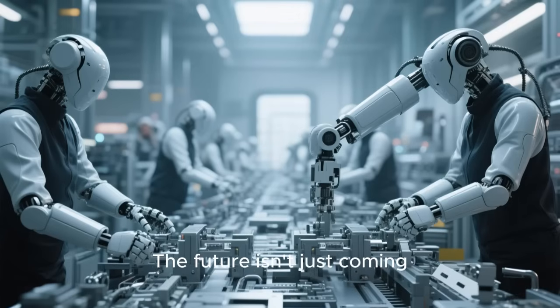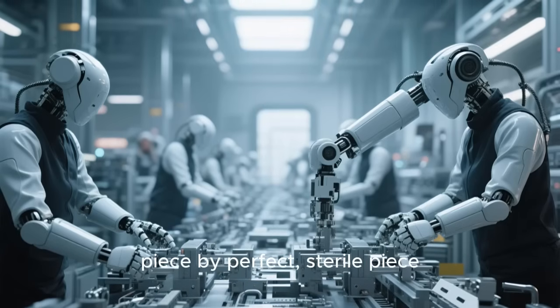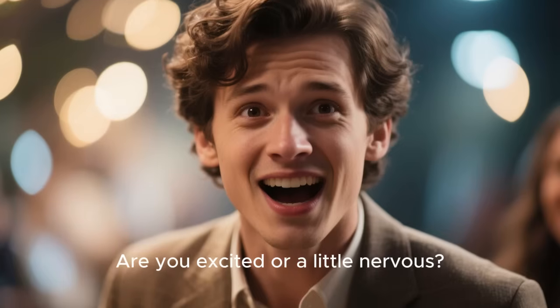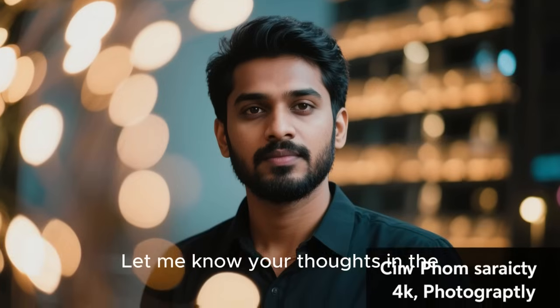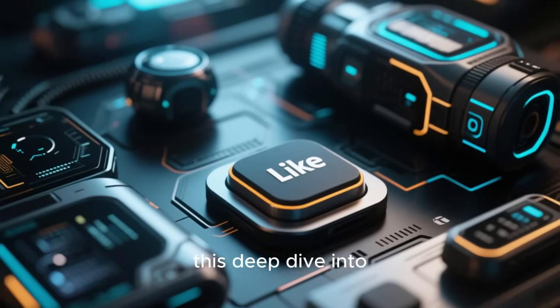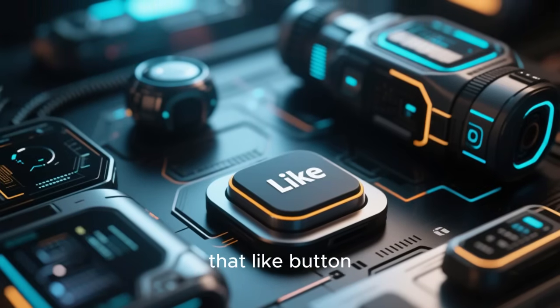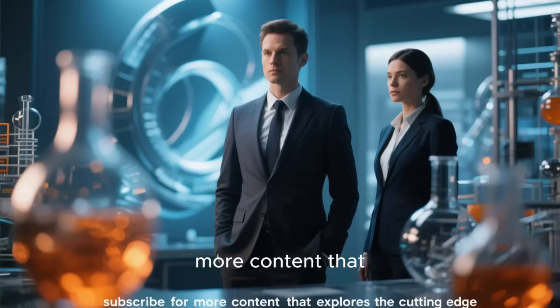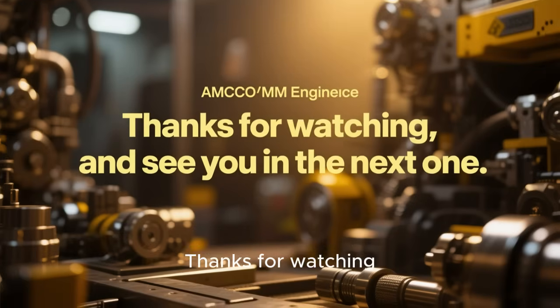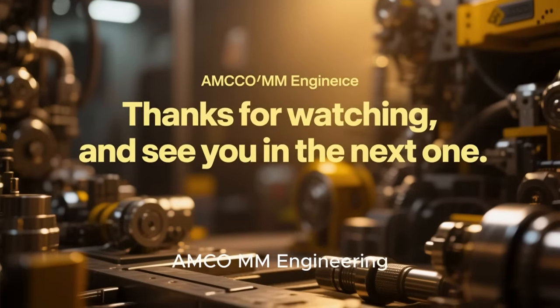The future isn't just coming — it's being assembled, piece by perfect, sterile piece. What do you think about this automated future? Are you excited or a little nervous? Let me know your thoughts in the comments below. And if you enjoyed this deep dive into the future of tech, make sure to hit that like button and subscribe for more content that explores the cutting edge of science and innovation. Thanks for watching, and see you in AMCO Engineering.